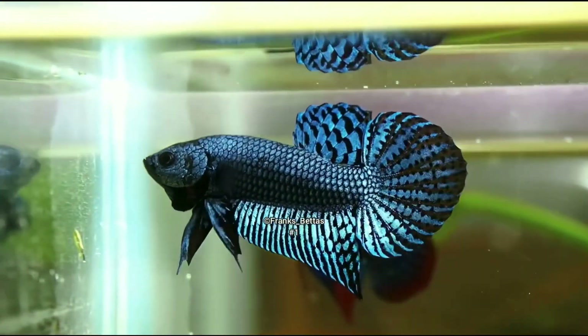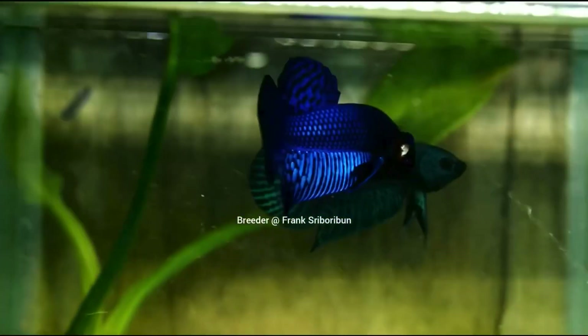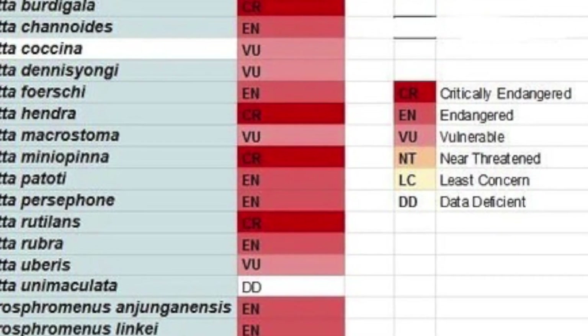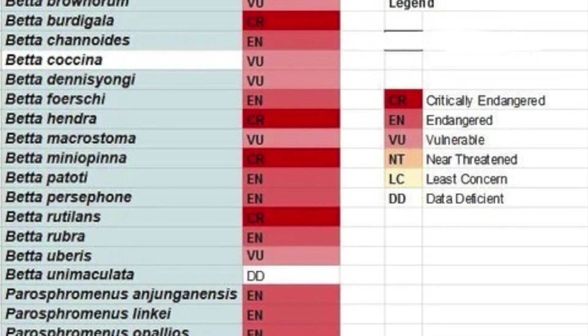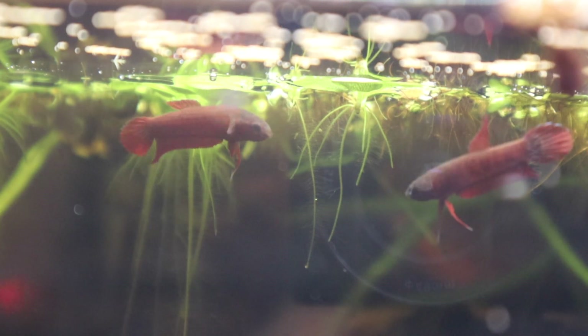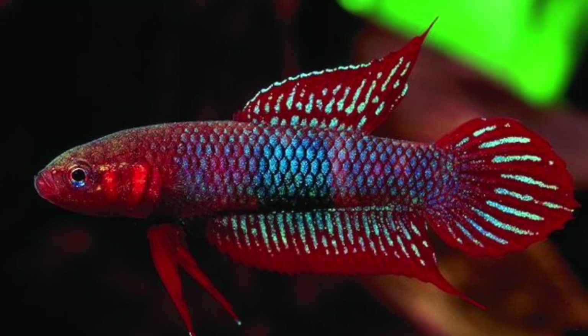As of now, there are currently 73 known species of wild bettas still in the wild, and unfortunately a good number of them are on the IUCN red list for being vulnerable, endangered, or critically endangered and very close to extinction. Some examples are betta hendra, channoides, api api, macrostoma, simplex, miniopinna, burdigala, and many, many more.